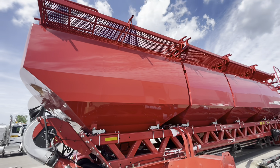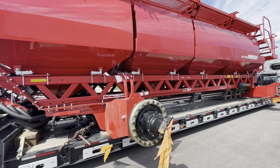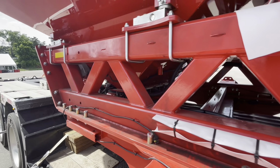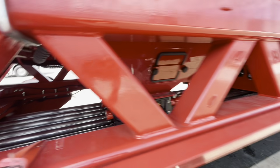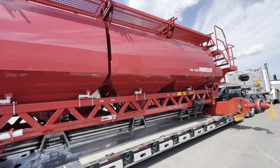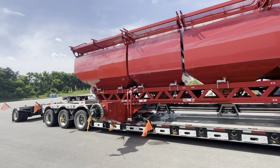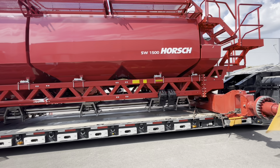Big, big tanks — all on load cells, all steel, so no plastic. Same type of metering design — it's like eight-section control again. Wow, that's big.